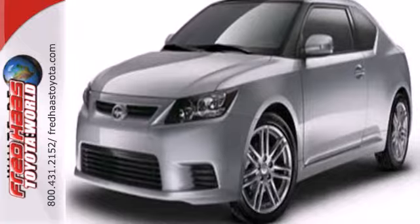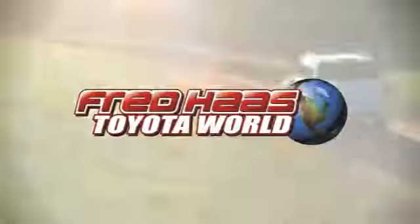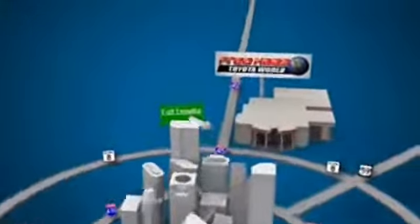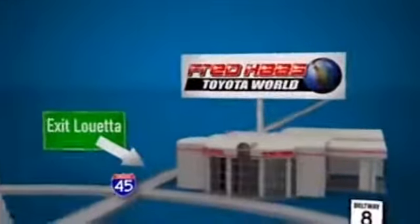Come on in today and see it for yourself. Fred Haas Toyota World has been a hallmark of our community for more than 40 years. Easy to find on I-45 North at Luetta, just 2 miles north of 1960.